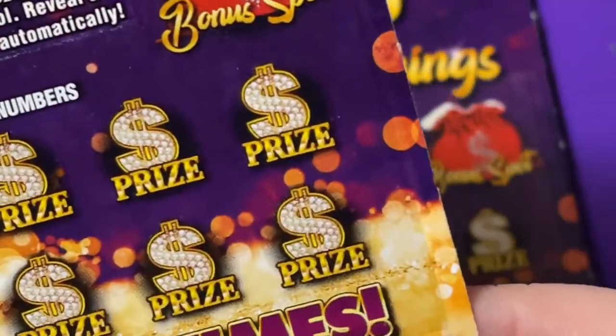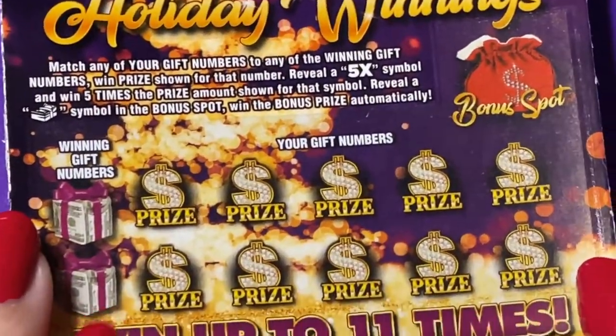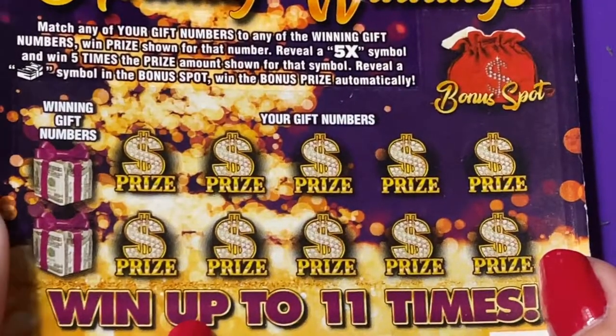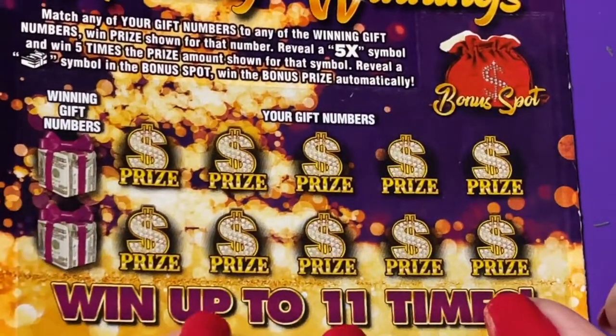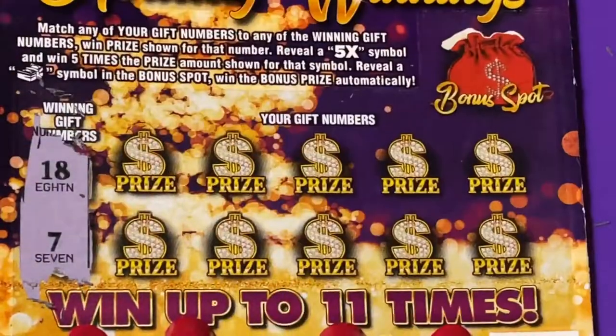Let's try the two dollar ticket. This one is number 26, but they're not in order — this one is number 28. So we'll have 26 and then 28 to scratch. Alright, here we go. Two winning numbers: 18 and 7.